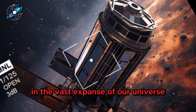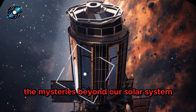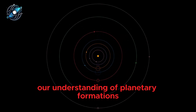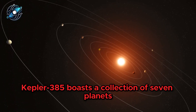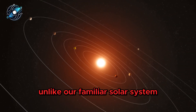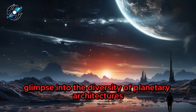In the vast expanse of our universe, NASA's Kepler Telescope continues to unravel the mysteries beyond our solar system. A recent revelation brings us to Kepler 385, a star system that challenges our understanding of planetary formations. Nestled around 4,100 light-years away, Kepler 385 boasts a collection of seven planets orbiting their host star. Unlike our familiar solar system, these exoplanets present a unique glimpse into the diversity of planetary architectures.